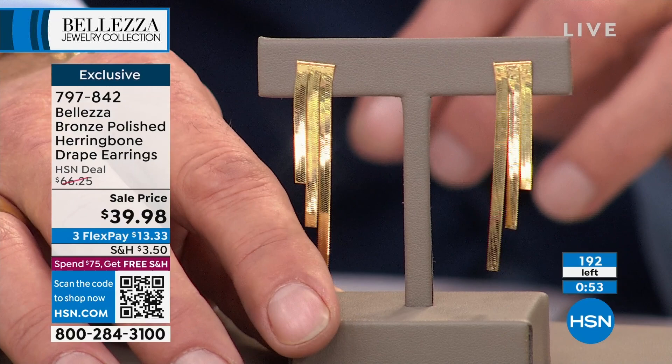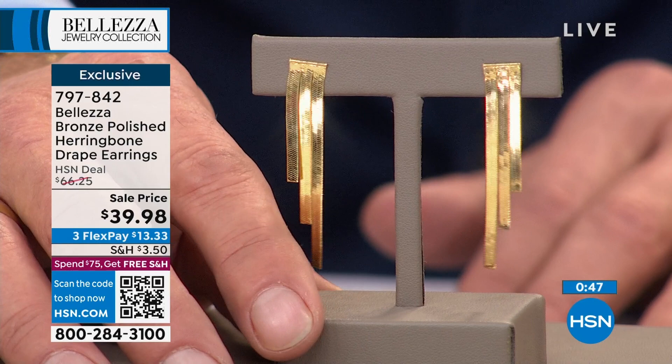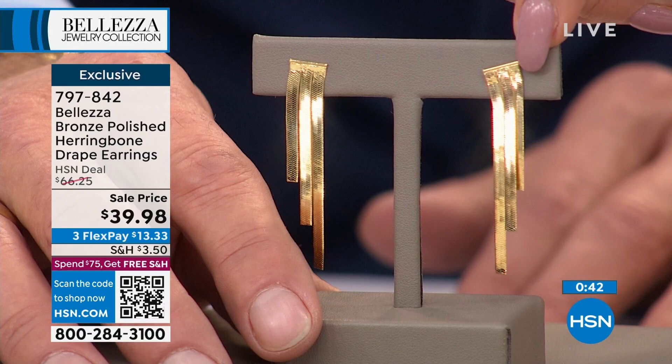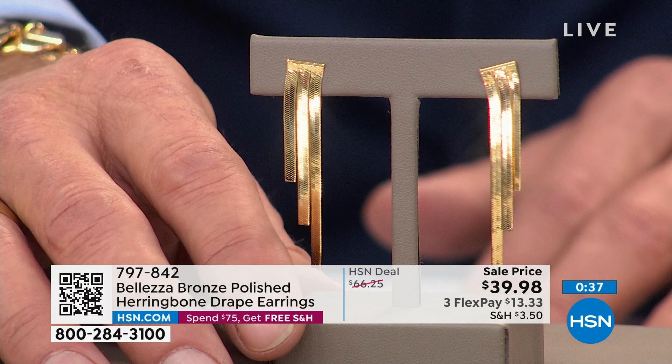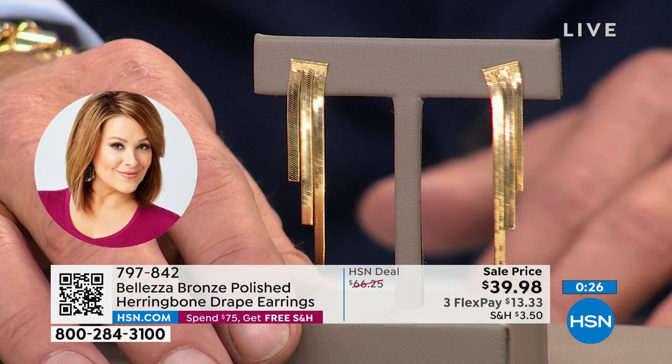I think these are so special — it's the only herringbone earring we've ever done. Look how it comes up a little bit higher at the top, which I love — it covers up that area where your piercings may have been pulled through the years from big earrings. This comes up and covers that part. They're about two inches in length. I think we have fewer than 200 of these — these will all definitely go, no doubt about it.